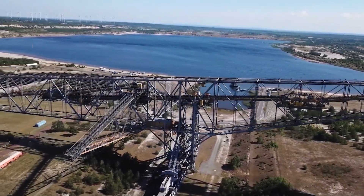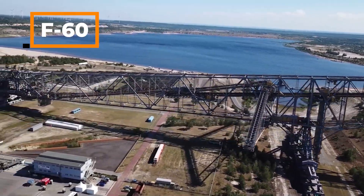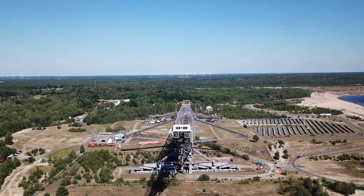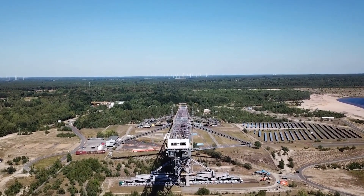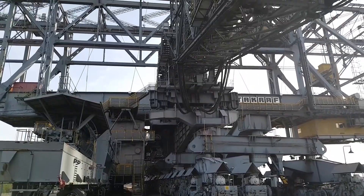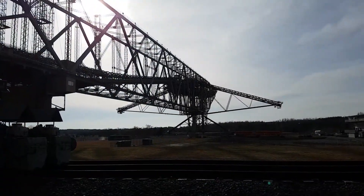I would like to introduce you to the F60 Overload Conveyor Belt, which at 500 meters long is taller than the Eiffel Tower. This machine is located in Germany and is used to extract lignite coal. With a total weight of 13,600 tons, the machine is 240 meters wide and 80 meters high.